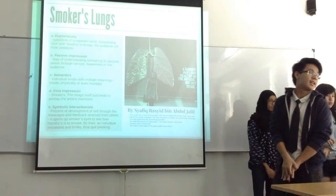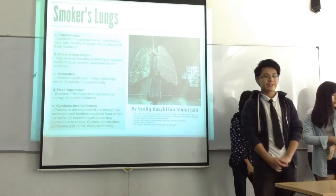Basically, that's all four murals that we have presented. Thank you very much.